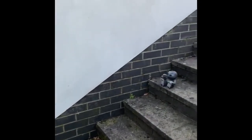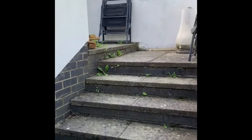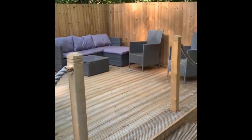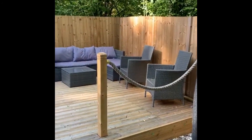There are steps up to the side of the property giving access to the driveway and the garage. Viewings on this property are highly recommended to fully appreciate the spacious accommodation on offer.